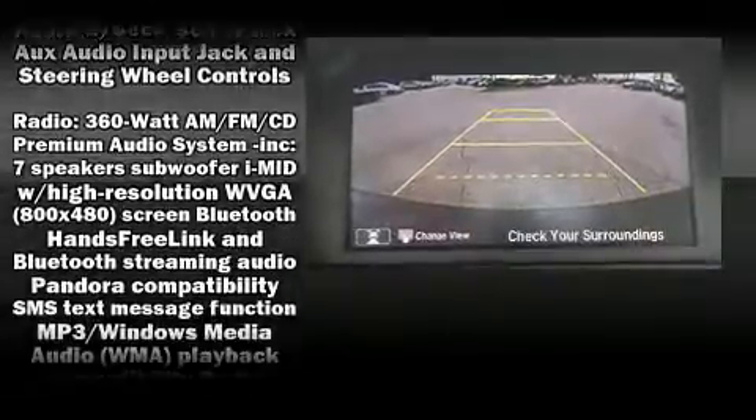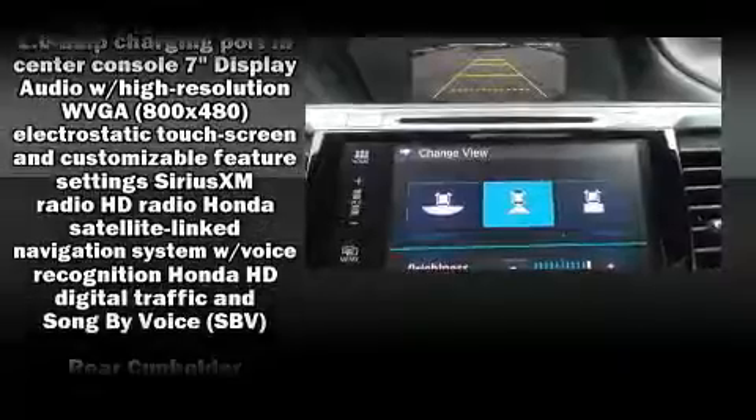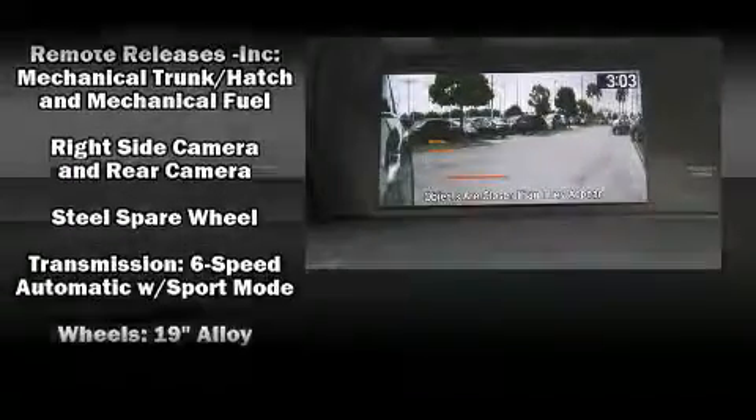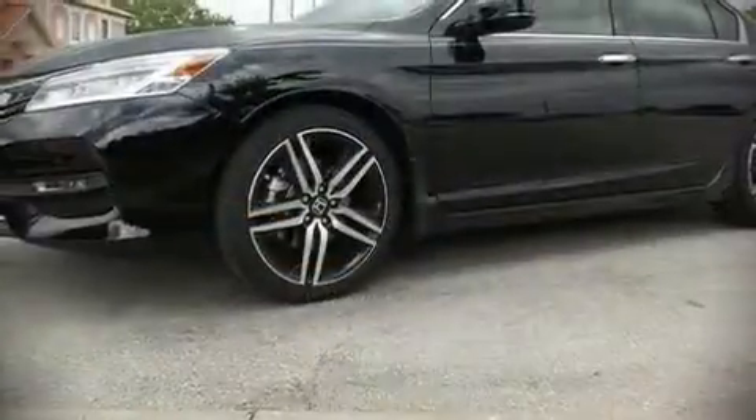Adaptive Cruise Control maintains a preset distance behind the car ahead of you, simplifying highway driving and enhancing safety. Our experienced sales staff is eager to share its knowledge and enthusiasm with you. We are here to help you.